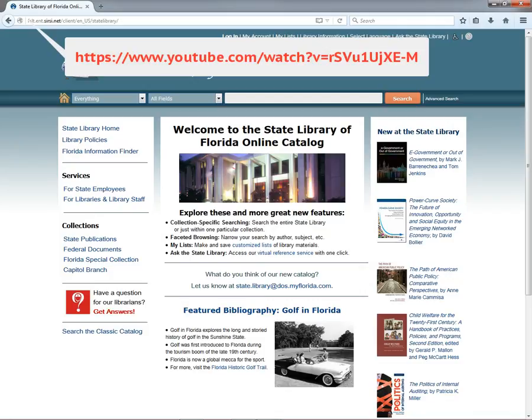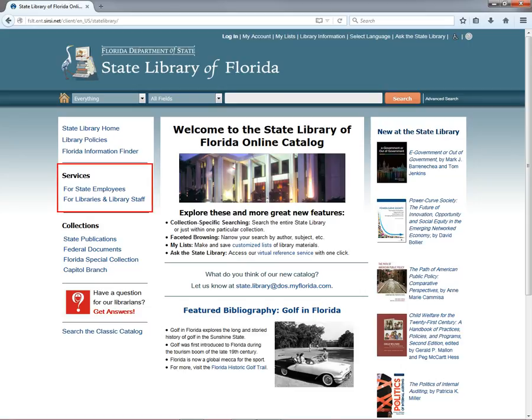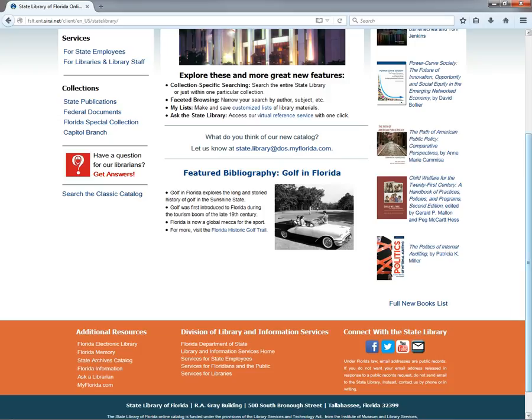If you'll recall from part one of our tutorial, which you can access at this URL, the State Library has portals on our main page designed to connect state employees and library staff with resources tailored to their jobs. You can find shortcuts to these portals under the Services menu in the left-hand column, as well as the center column in the orange footer area. The catalog also has specialized portals dedicated to our major collections, which you can access from the Collections menu in the left-hand column. Let's explore those now.